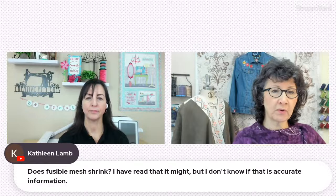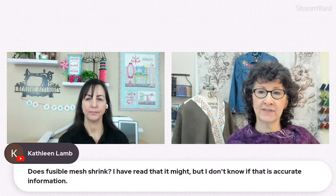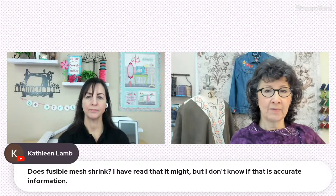Tracy says she doesn't follow that for applique — yeah, applique can be a whole different idea. Maybe we'll do a whole show on prepping for applique embroidery. Kathleen wants to know: does fusible mesh shrink? She read that it might but doesn't know if that's accurate.